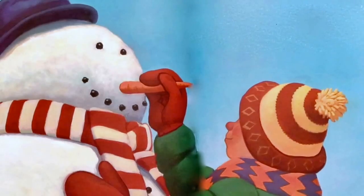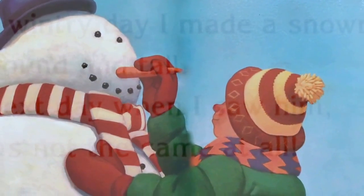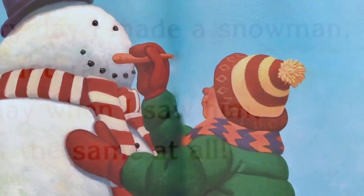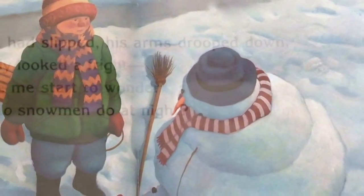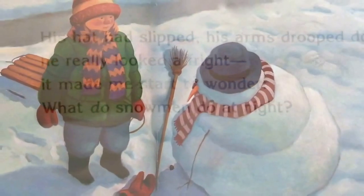One wintry day I made a snowman, very round and tall. The next day when I saw him, he was not the same at all. His hat had slipped, his arms drooped down. He really looked a fright. It made me start to wonder — what do snowmen do at night?